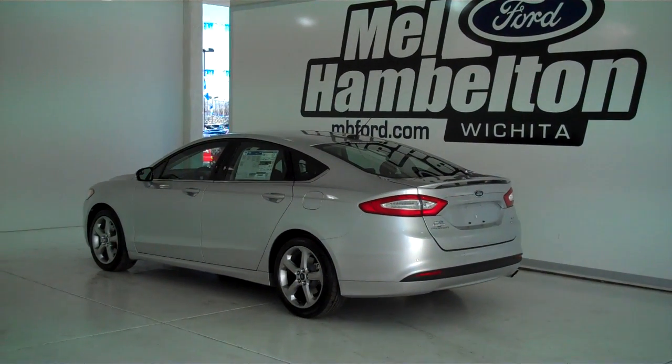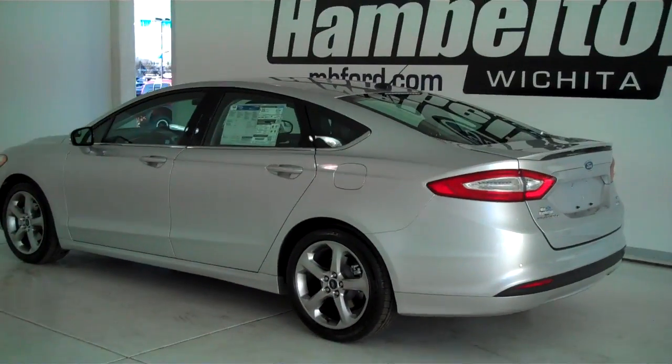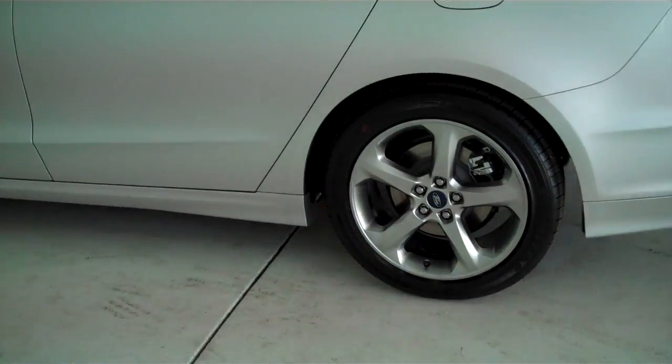131002 is a brand new 2013 Ford Fusion SE. It is silver metallic in color, has the factory alloy wheels, and it's got the black cloth interior with bucket seats and console.